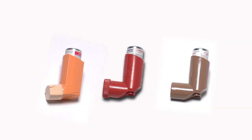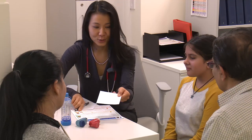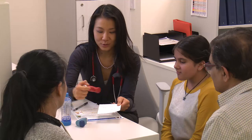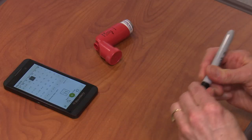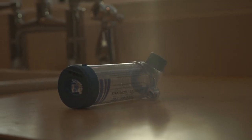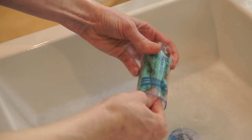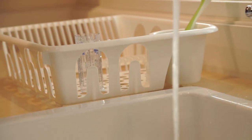It is important to know when to refill your child's controller prescription. Ask your pharmacist or another member of your healthcare team how many doses are in the inhaler. Make a note of when it will run out, either by writing the date on the inhaler or putting a reminder in your calendar. Clean your child's spacer with warm soapy water once a week and let it air dry — do not use a towel. Make sure the spacer is fully dry before using it again.